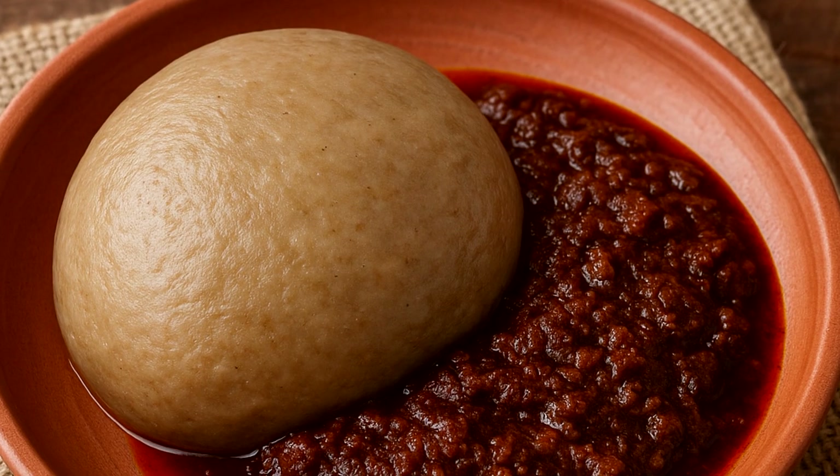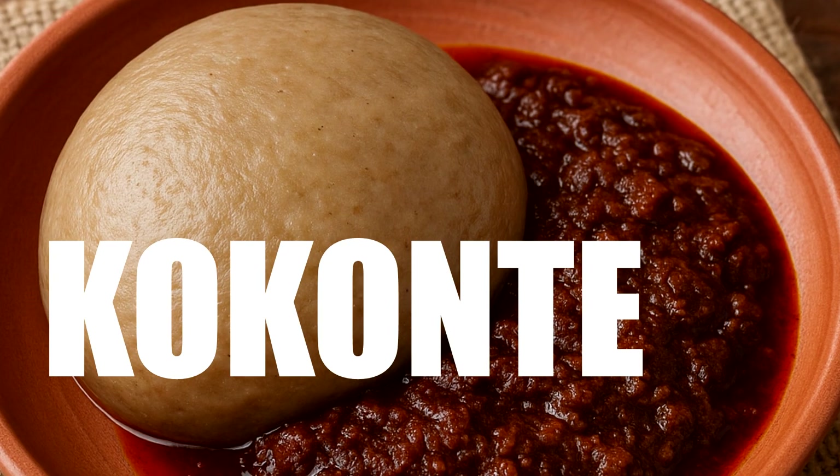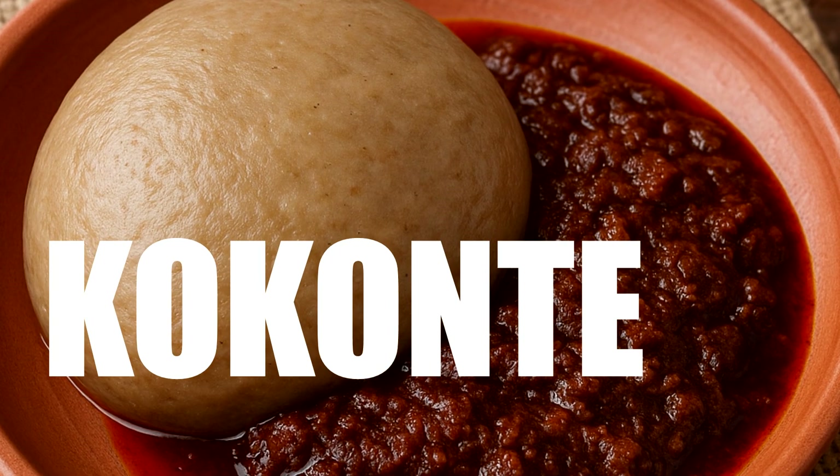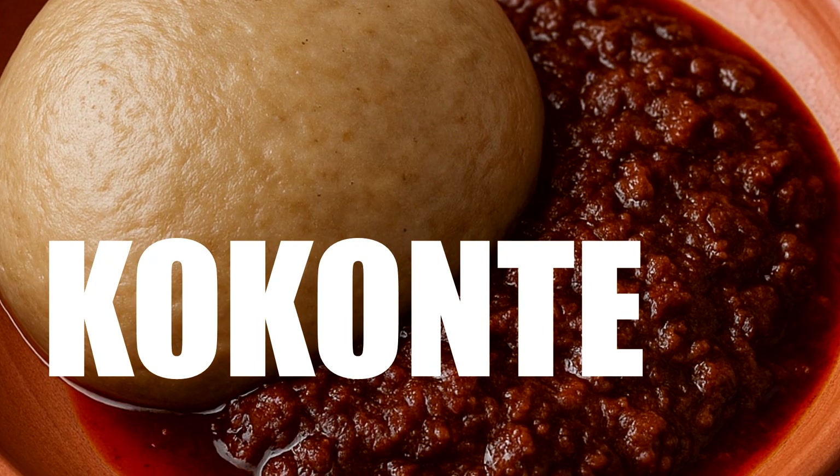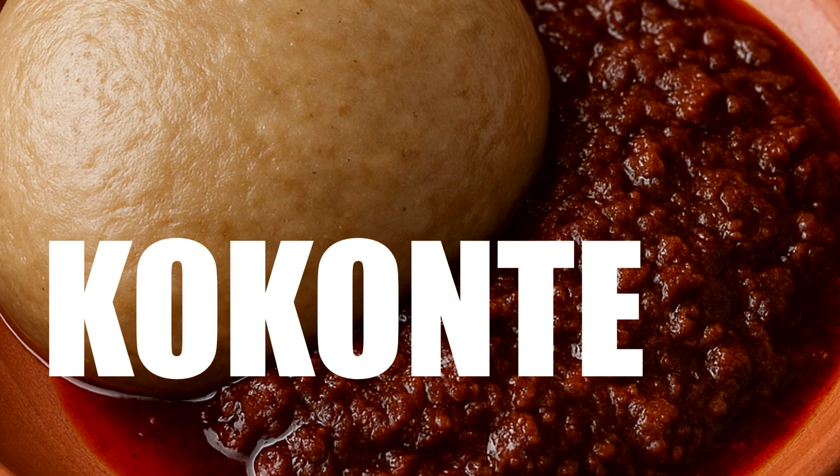Today we are going to be diving into a popular Ghanaian food called Konkwante, also known as 'face the wall' or brown fufu. The question is: is it low-carb, is it safe for people with diabetes, and how does it impact our metabolic health? So let's break it down.